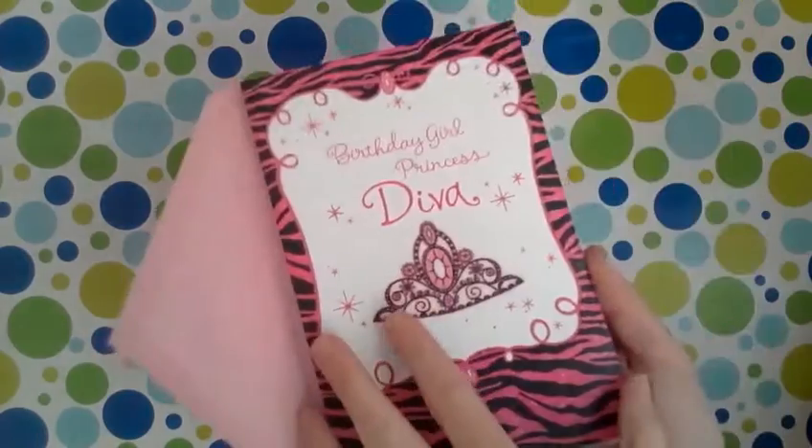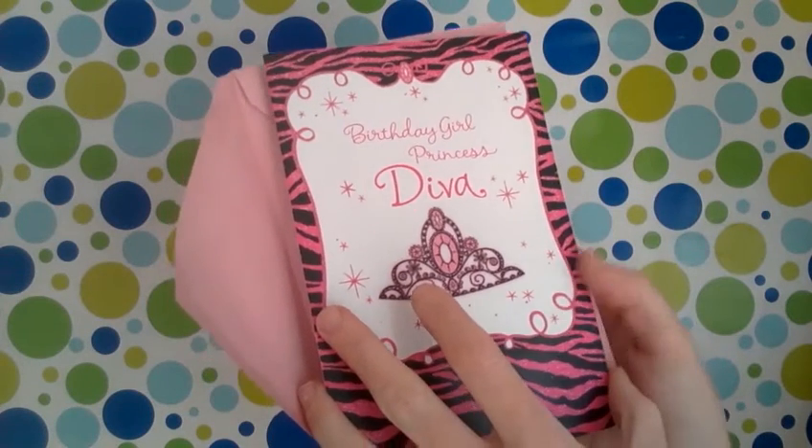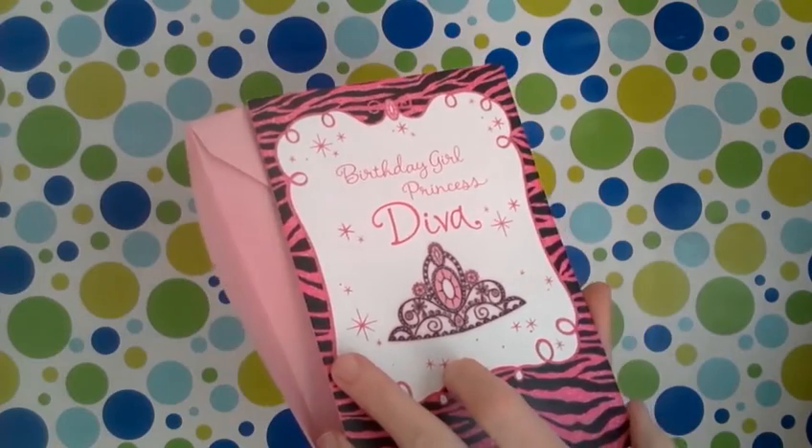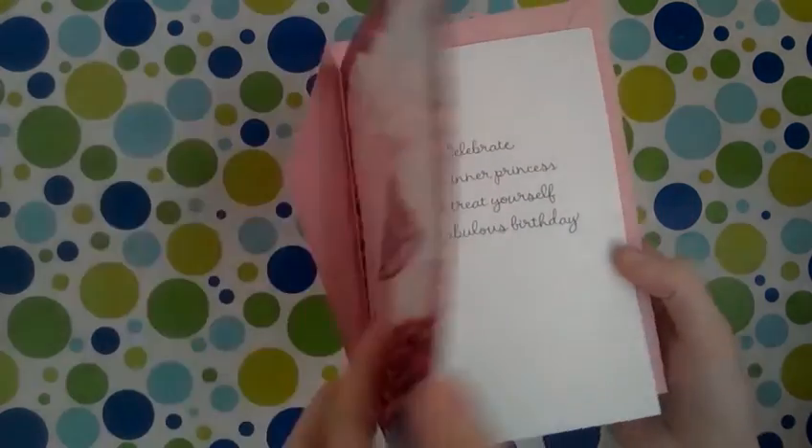The little girl I babysit — her birthday is on Friday — so we got her a birthday card. I thought this was so cute with the crown, the pink, and the zebra print. It says 'Birthday Girl, Princess Diva — celebrate your inner princess and treat yourself to a fabulous birthday.'